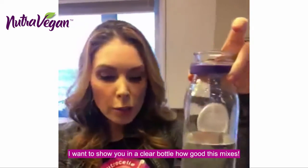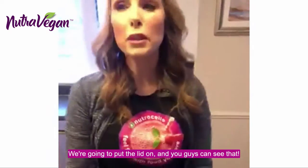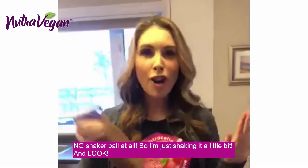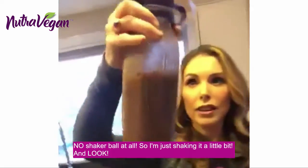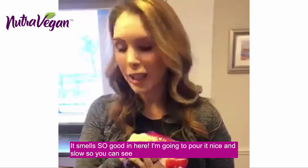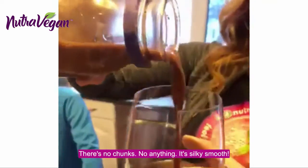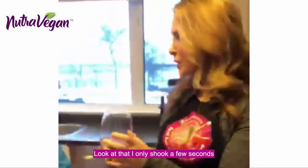I wanted to be able to show you in a clear bottle how good this mixes. So we're going to put the lid in and you guys can see that. I'm going to shake that up — no shaker ball at all. Look at how few seconds it took to shake that. It smells so good in here. I'm going to pour it nice and slow so you can see there's no chunks, no anything. It's silky smooth. Oh, that looks so good — I only shook it for a few seconds.